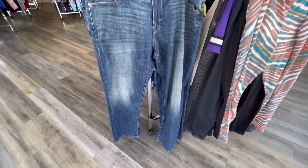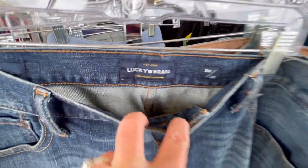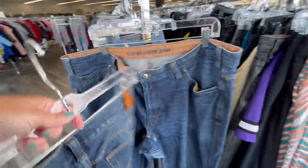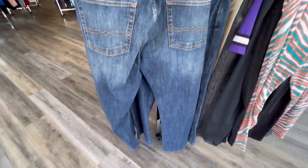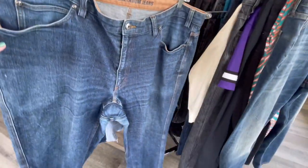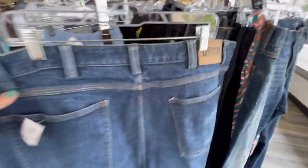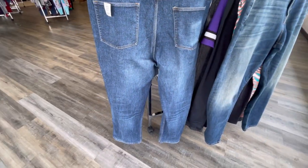I grabbed this pair of Lucky Brand jeans for my husband — this is probably his favorite brand of jeans to wear, they are the most comfortable for him. So whenever I find them in good condition in his size, I'll usually pick them up. And pair number two — Flex Ballroom jeans, also Duluth Trading Company. These are the same size as those grayish black ones I picked up, so again these should bring around the $30 mark.